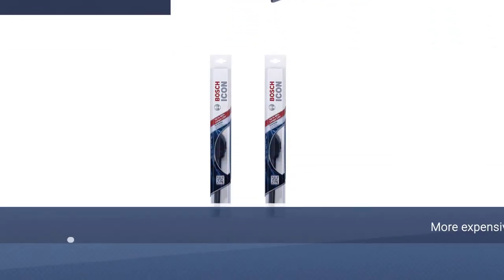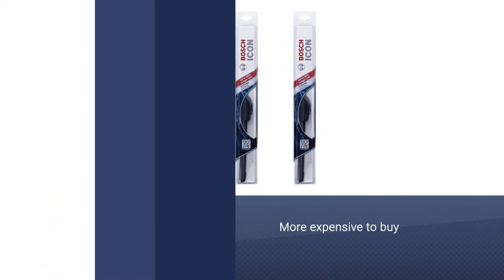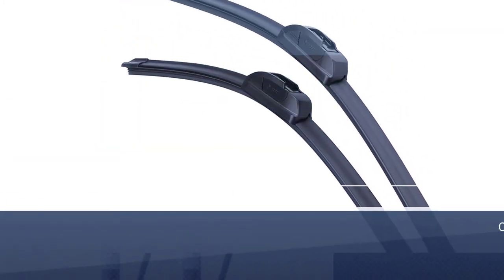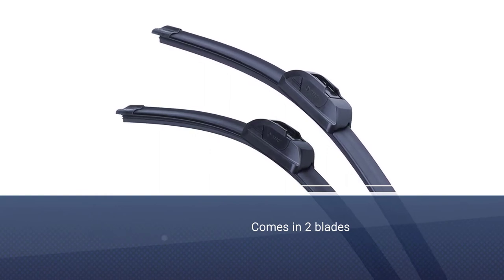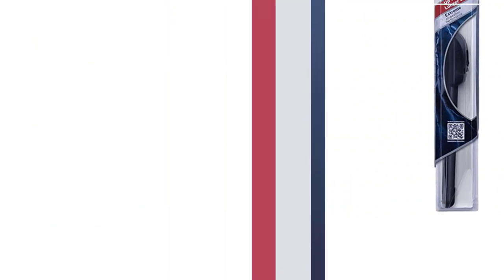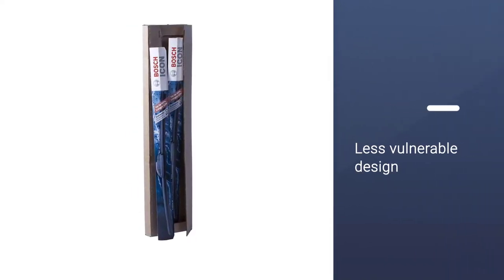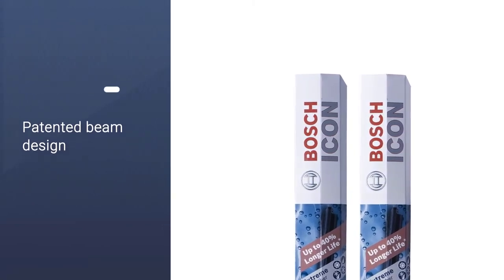The Bosch Icon windshield wipers for cars are more expensive to buy, but they are longer lasting than cheaper blades and give an excellent, no-streak seal with the windshield. These wipers are labeled A and B, which is unusual, so to avoid confusion you need an A for the driver's side and the B is for the passenger side. They don't make a chattering noise or flap in windy weather owing to the asymmetric spoiler. The blades work well in cold climates because the frameless beam blade design is less vulnerable to a build-up of snow or ice.